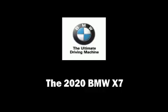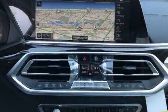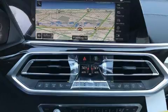Get excited about the 2020 BMW X7. Under the hood you'll find a six-cylinder engine with more than 300 horsepower.